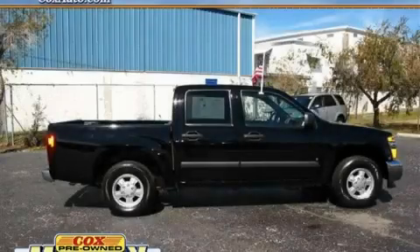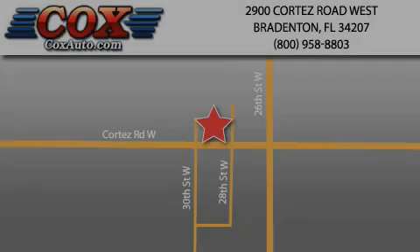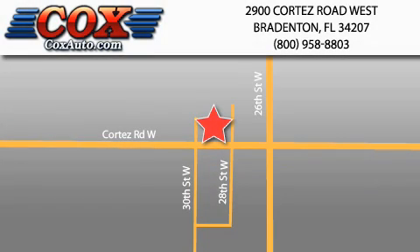Stop by today and test drive this truck for yourself. Be sure to take advantage of our first year complimentary basic maintenance on every pre-owned vehicle purchased from Cox Automotive.